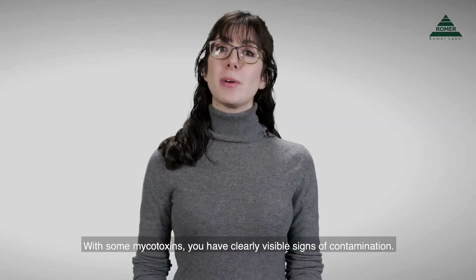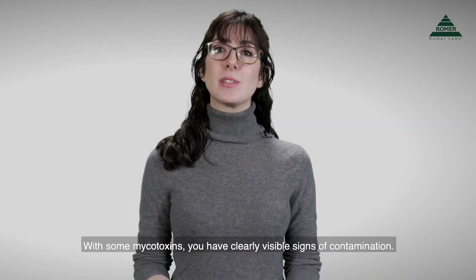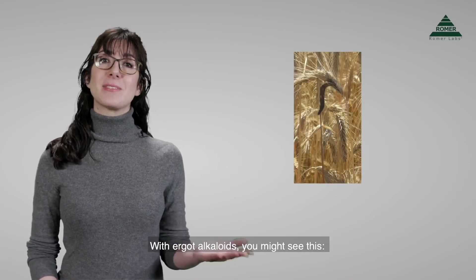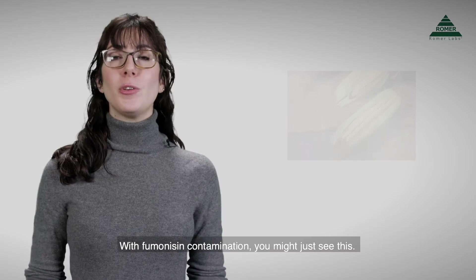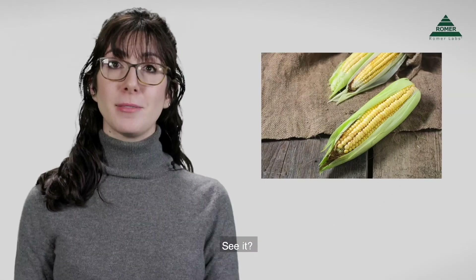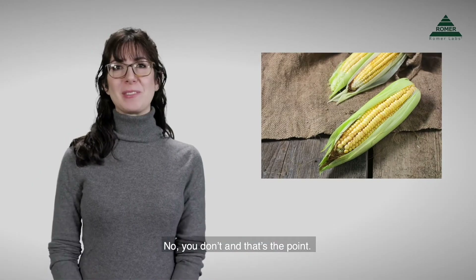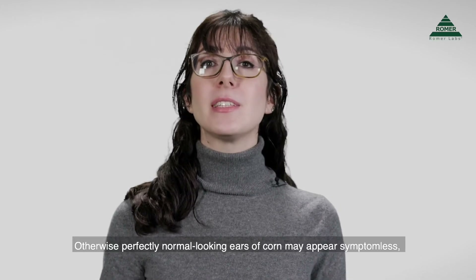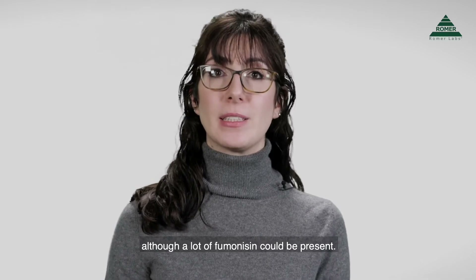Why is this? With some mycotoxins you have clearly visible signs of contamination. With ergot alkaloids you might see this. With fumonisin contamination you might just see this — see it? No, you don't. And that's the point. Otherwise perfectly normally looking ears of corn might appear symptomless, although a lot of fumonisin could be present.